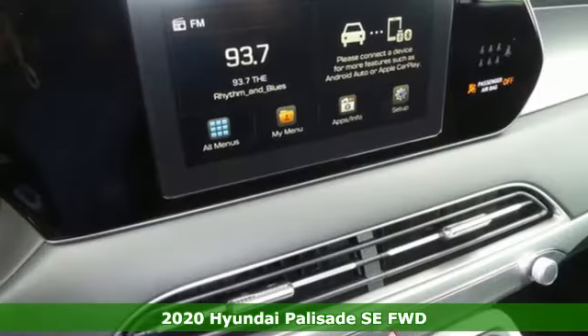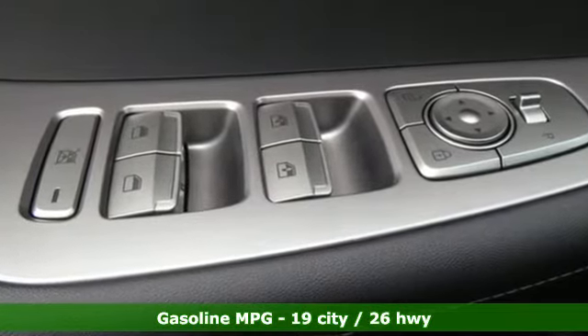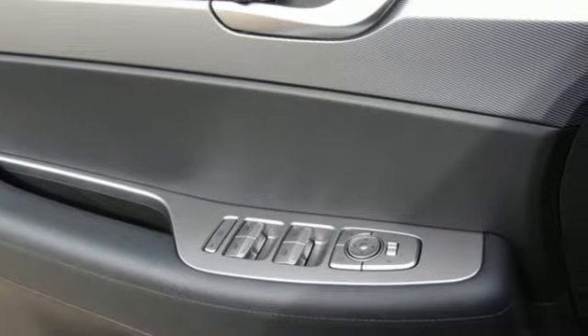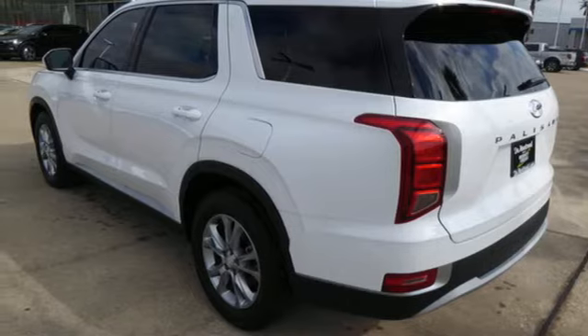It comes with all the amenities you need: automatic transmission, manual tilting steering column, streaming audio, rear parking sensors, manual telescoping steering column, power heated mirrors, external memory control, aluminum wheels, wireless phone connectivity, and V6 engine.